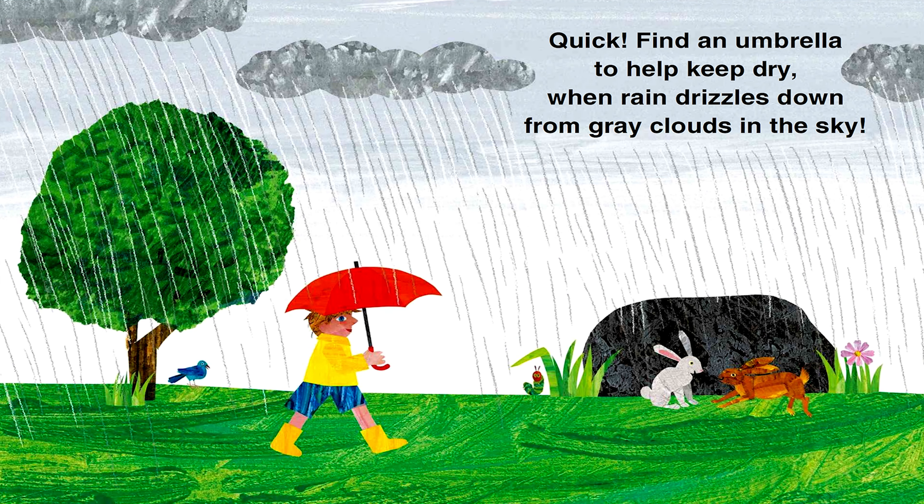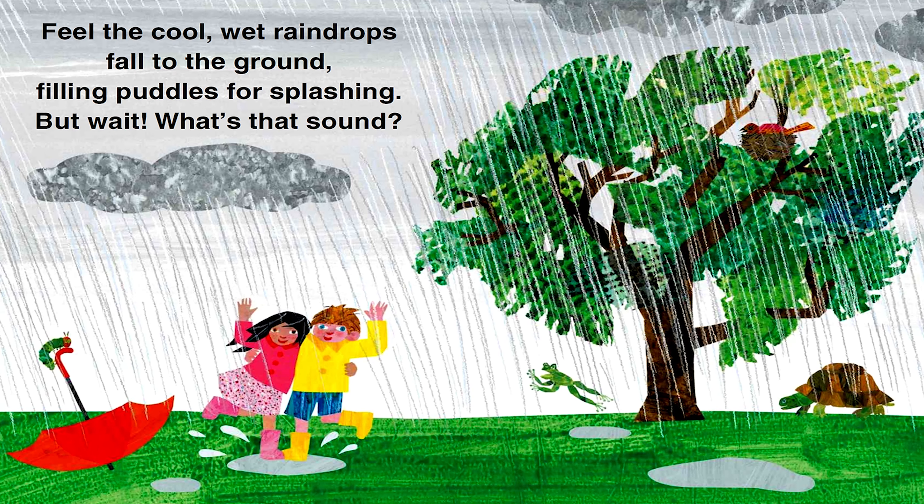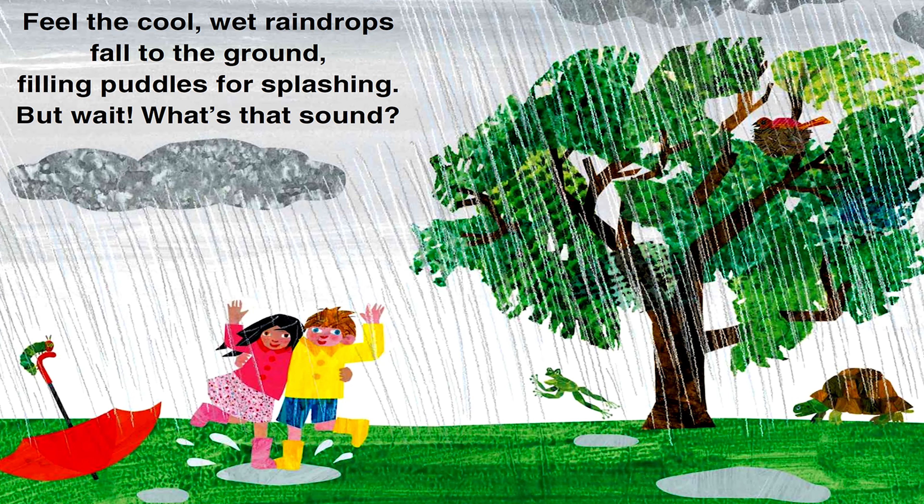Quick! Find an umbrella to help keep dry when rain drizzles down from grey clouds in the sky. Feel the cool wet raindrops fall to the ground, filling puddles for splashing. But wait! What's that sound?